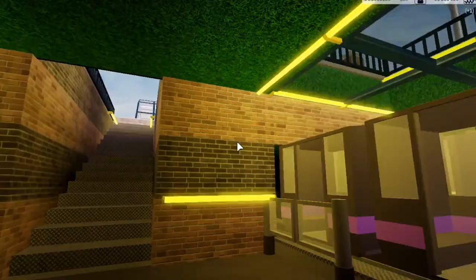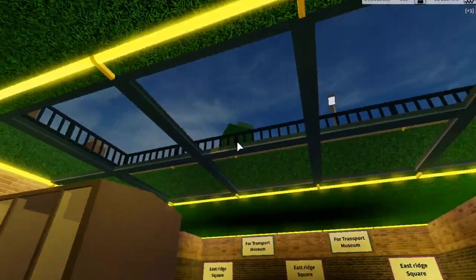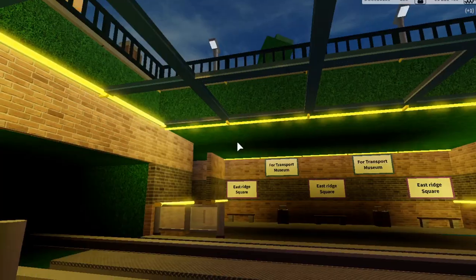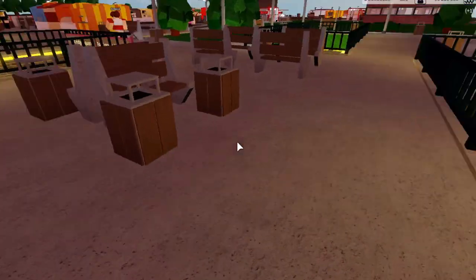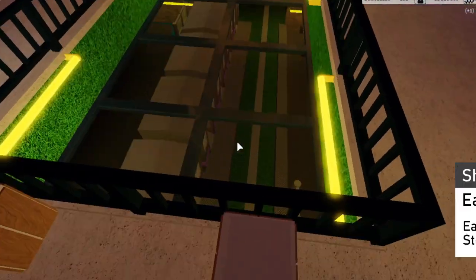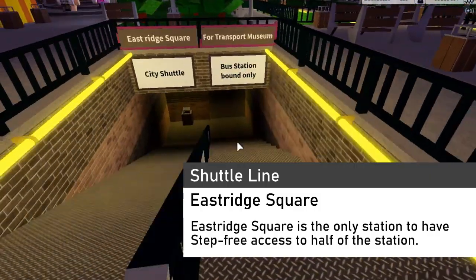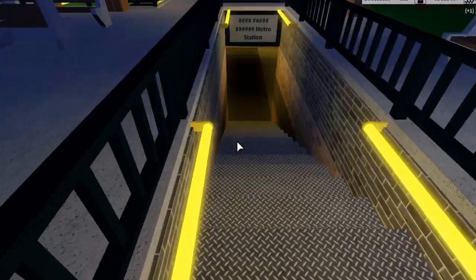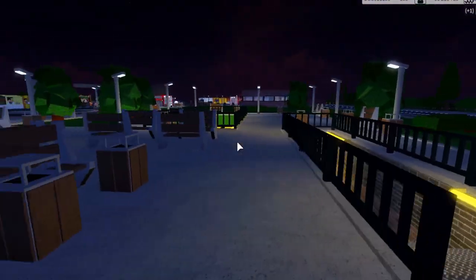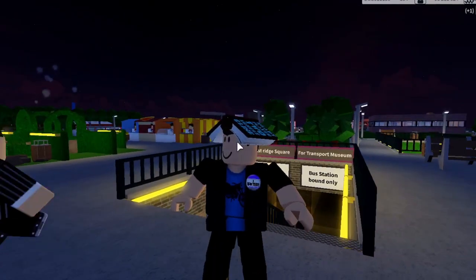Here we are at East Ridge Square for the transport museum — weirdly there's no transport museum here and also no roof. Half of this station is step-free access because there's a ramp, but the other half isn't because there isn't room for a ramp.